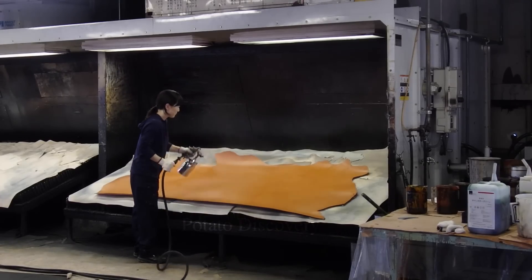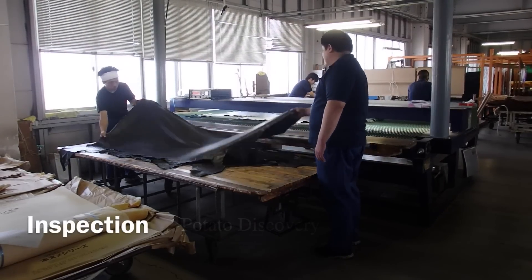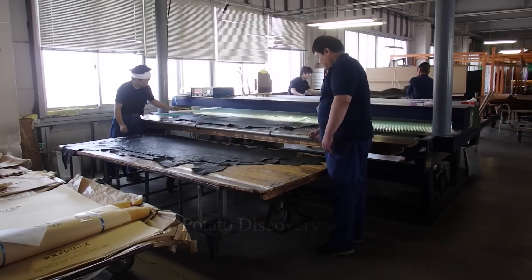Finally, the leather will be cut into pieces and processed into leather products such as bags, shoes, belts, wallets, etc. Thank you.